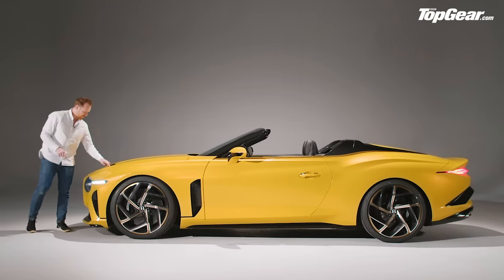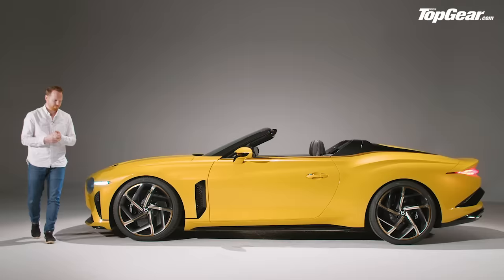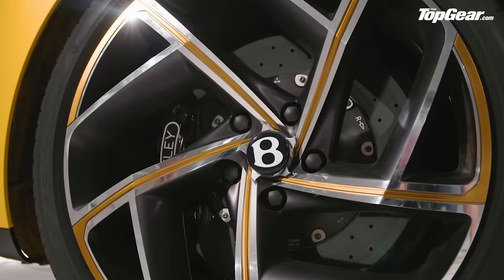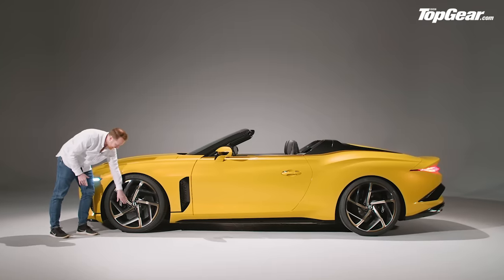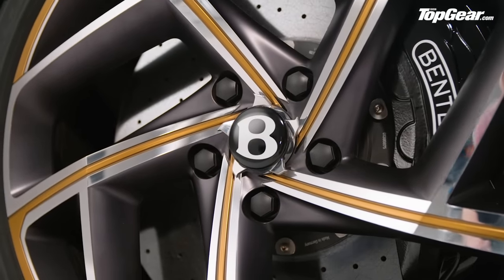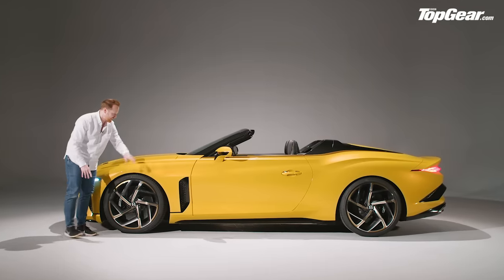I'm not so sure about these intakes in the bonnet — a little bit Mansory for me. These 22-inch wheels are actually quite cool. You've got to get really up close to appreciate them. They're diamond cut, but it's the contours of the wheel that are really impressive — the way they come out and then swoop back in. I particularly like this ninja star cap in the middle.